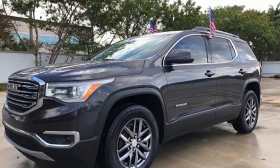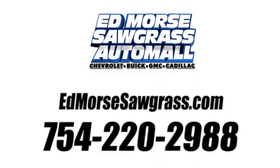You need to drive it to believe it. See it for yourself today. Call us today at 754-220-2988. For value and for service, it's Edmars.